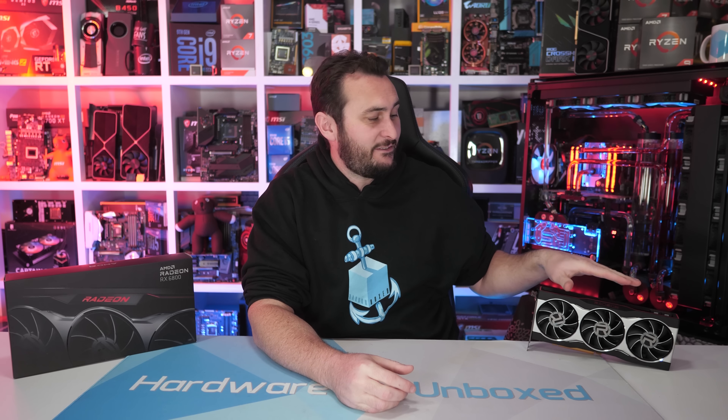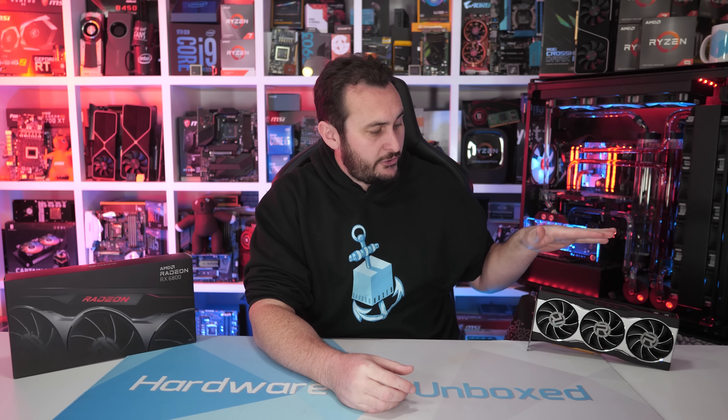Welcome back to Hardware Unboxed. Yesterday we checked out the new Radeon RX 6800 XT and today we'll be taking a look at the non-XT version, so the plain old 6800. This is the $580 model, so it's only around 10% cheaper than the XT, though we are looking at 17% fewer cores. So it'll be interesting to see how they compare in terms of cost per frame.